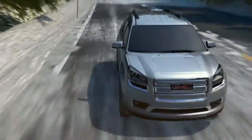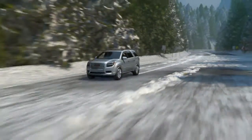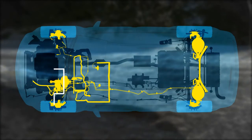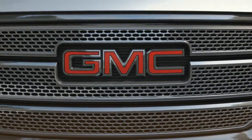GMC Acadia Denali comes standard with the StabiliTrak electronic stability control system and offers available all-wheel drive. During sudden maneuvers, StabiliTrak's network of sensors responds by applying brake pressure to individual wheels. It automatically adjusts engine speed to help the vehicle track with steering.